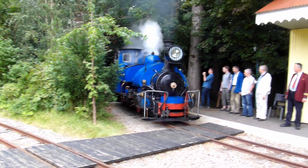This class of loco was very successful on the line and they are still in use today, although mainly for tourist trains.